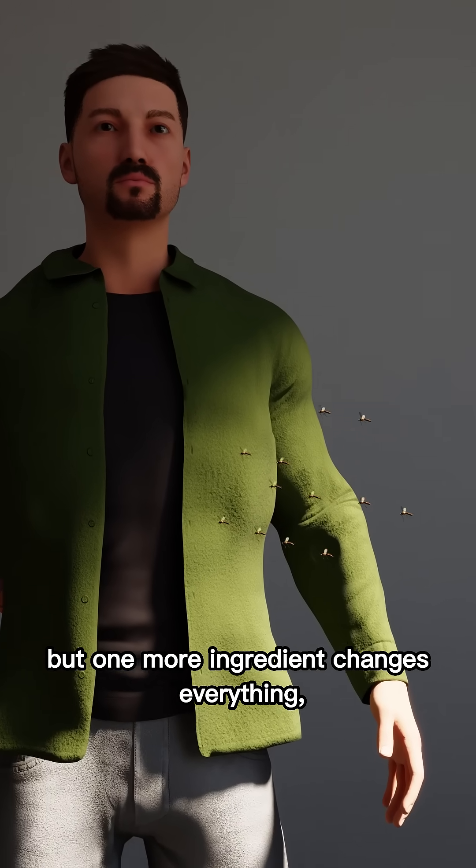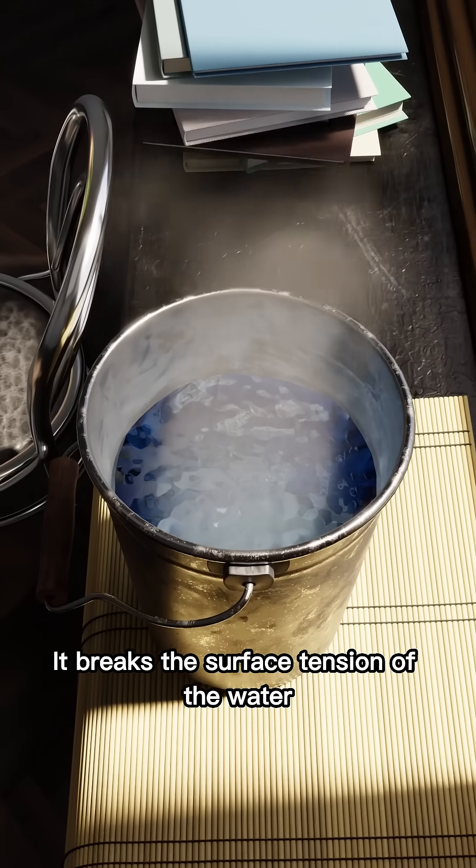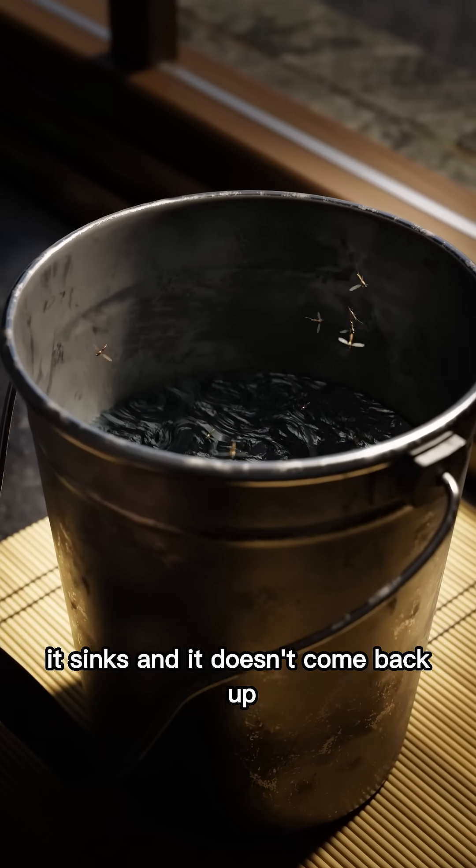But one more ingredient changes everything: a drop of dish soap. It breaks the surface tension of the water. Now, when a mosquito lands, it sinks, and it doesn't come back up.